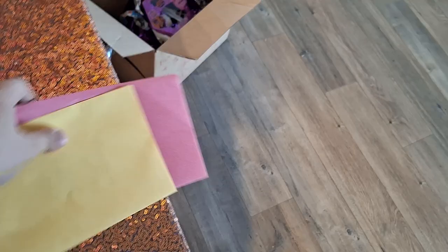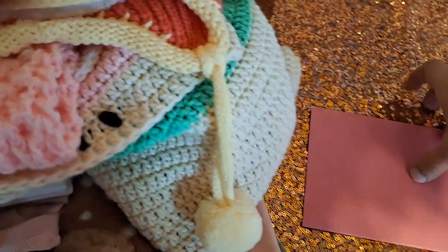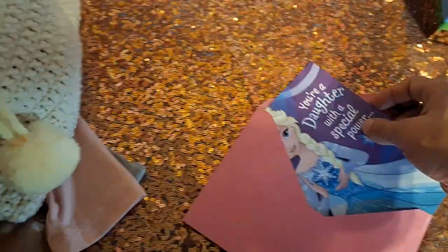We're doing this where Daddy and Mommy write her a letter for her birthday. We're trying very hard to do it every year. From me, she got a Mario card, and from Daddy, she got the Elsa card.